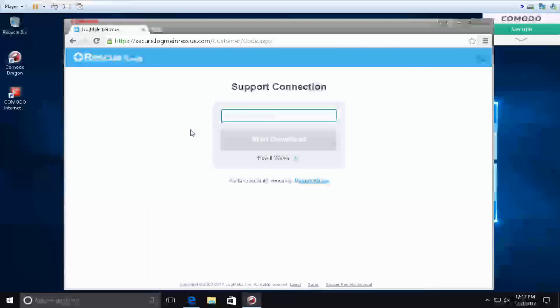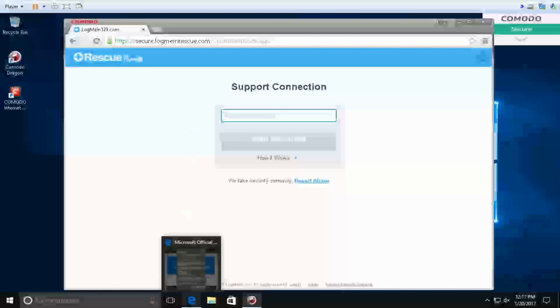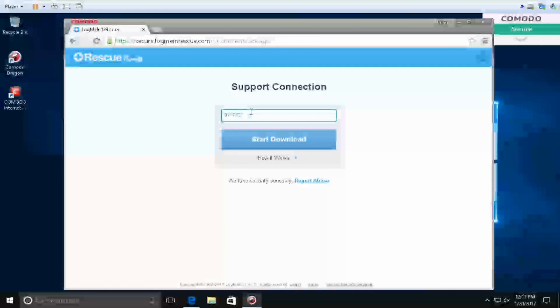Support connection — can you enter your six-digit code? Correct. Let me give you the code. And please do not share this code with anybody — it's a personal security code which I'm providing you. Your code is 9-1-1-7-5-2.